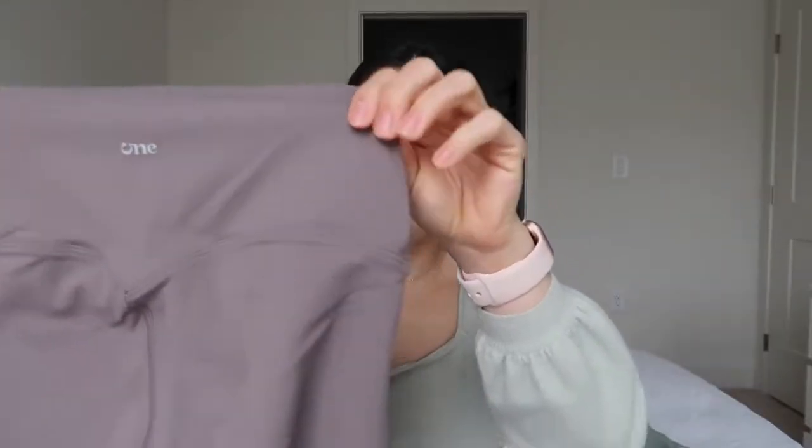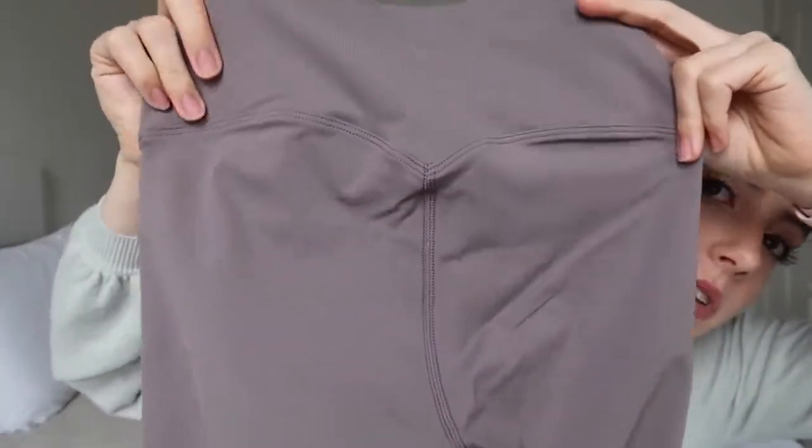They're originally $34.99, which I think is a very fair price — I've paid over $100 for leggings before, so $35 is actually on the cheaper side. I love the color; they remind me of the Lululemon Aligns — that buttery soft material where you almost feel like you're wearing nothing. There's also a flattering detail on the back: above your butt it dips down into a little heart shape, which I think is really nice.